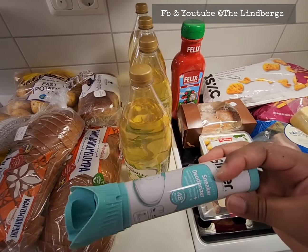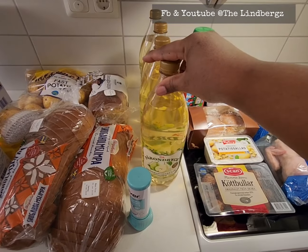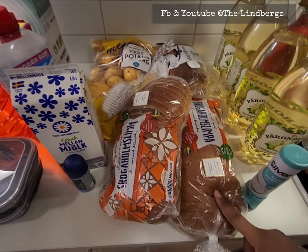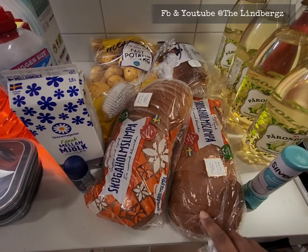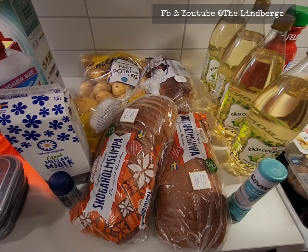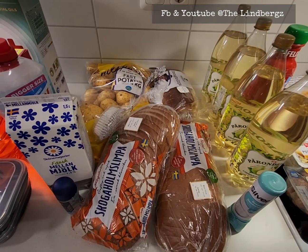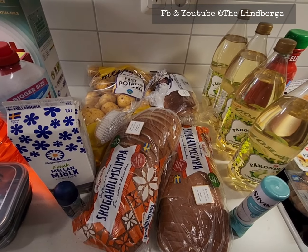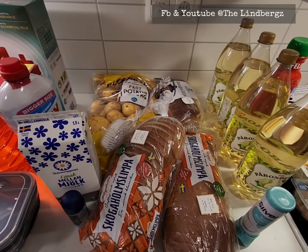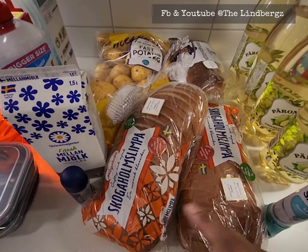Every home should have a shoe deodorizer. We normally make our own drinks, but they were on offer at 9 kronor each, so we got four. We also got some breads that were on offer — the bread in Sweden is beautiful. Even the cheapest white bread here is way better than what you get in Britain.